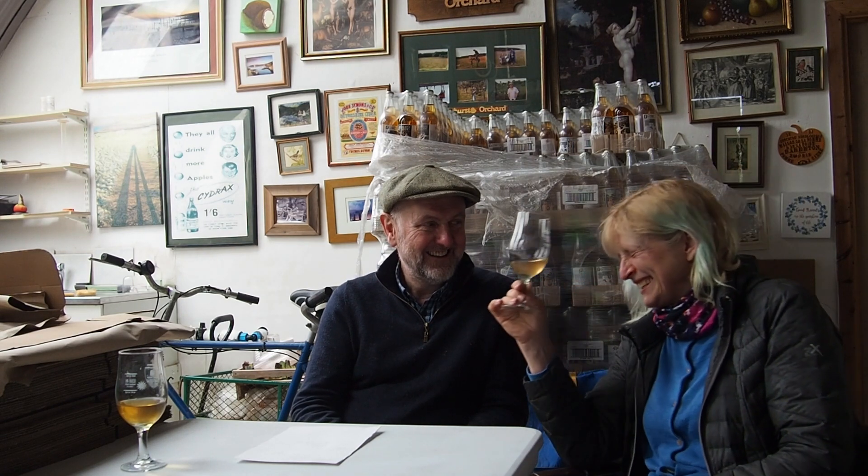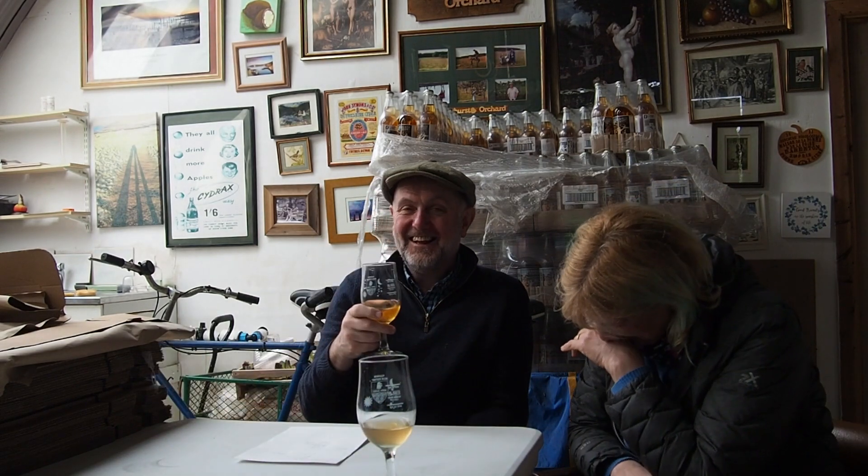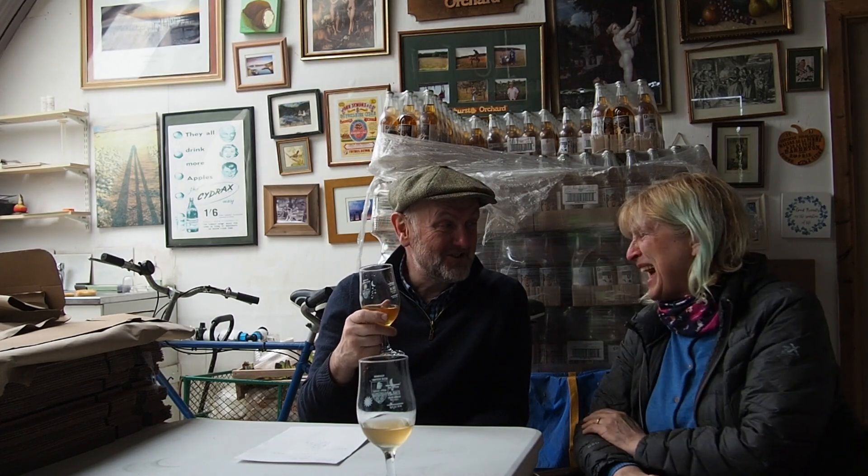It's got a floralness to it — like a nice pair of floral satin-y slippers. Okay, now the other one...